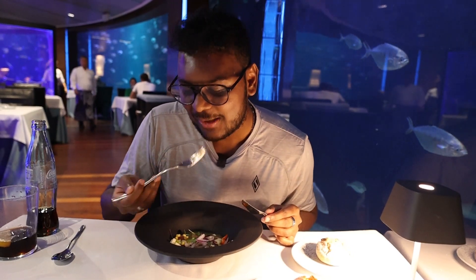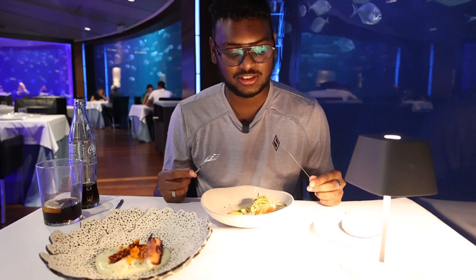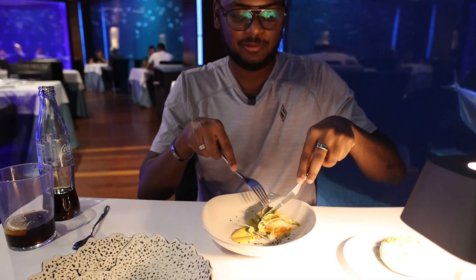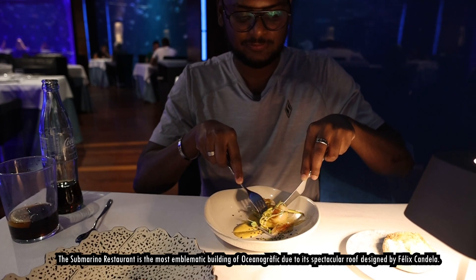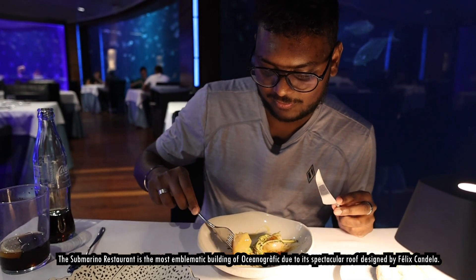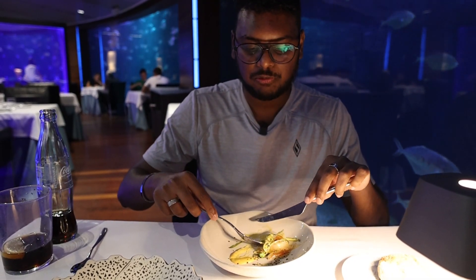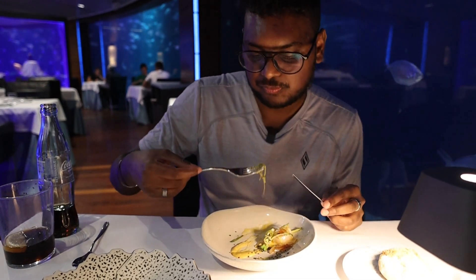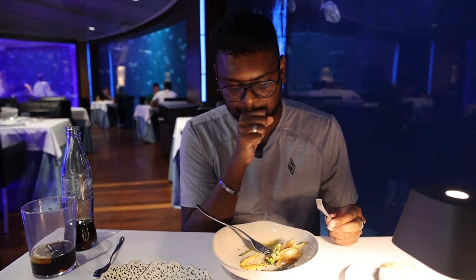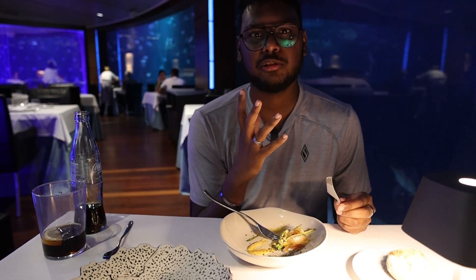I got my other two starters. This one is scallop with zucchini sauce. The scallop looks so soft — let me try it.